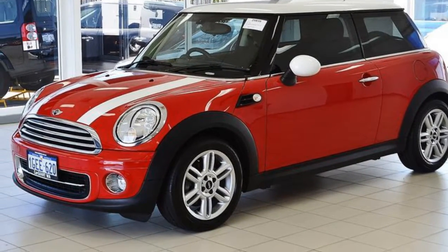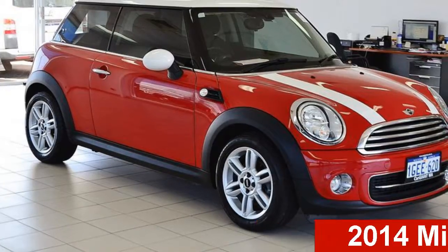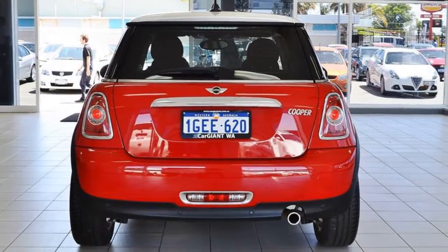Be the envy of your friends in this 2014 Mini Cooper. This Cooper has an efficient 1.6 litre engine. The attractive red exterior is complemented by its stylish interior.